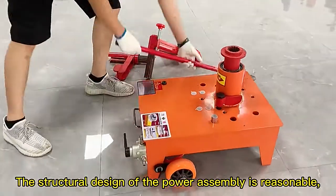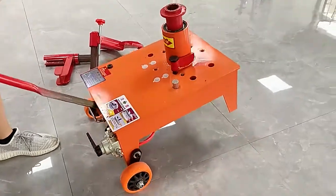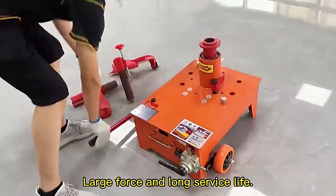Pneumatic model. The structural design of the power assembly is reasonable, and the booster oil tank is supplied with oil for lubrication, providing large force and long service life.